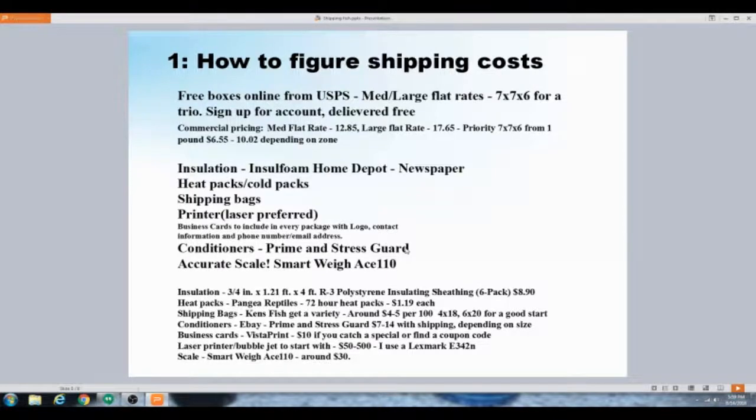You definitely need conditioners. I use Prime and Stress Guard. You want to add them to the containers before you ship — Prime will neutralize ammonia, nitrites, and nitrates. It probably won't last 72 hours but at least 48, which may be enough to get through. Stress Guard helps calm the fish down. You also want an accurate scale, especially if you're not shipping flat rate.